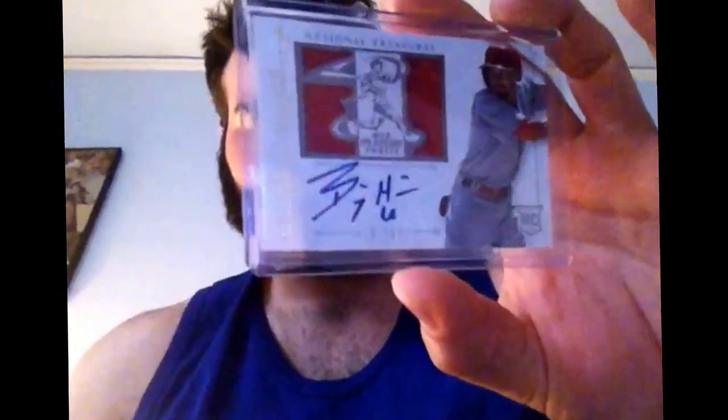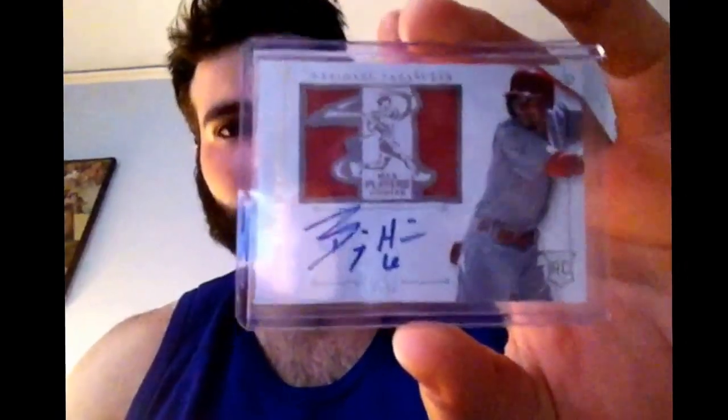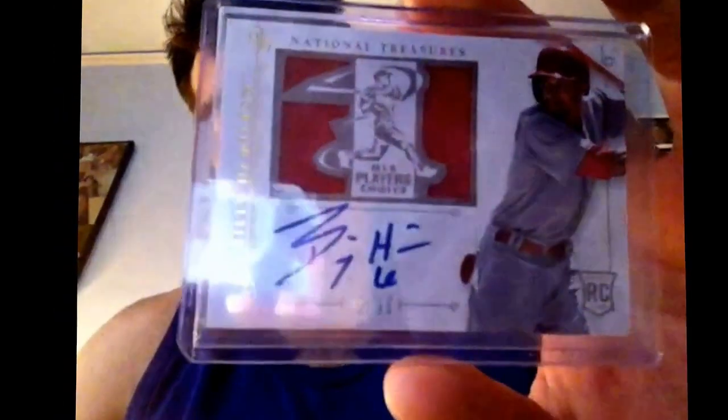I don't know if it's the RPA or just the Jersey Auto, but it's very nice. From this year's National Treasures MLB Players' Choice Jersey Die Cut On Card Auto, $25 of $99. Billy Hamilton. Gorgeous card.